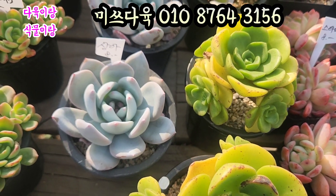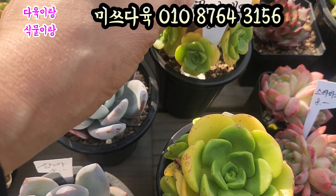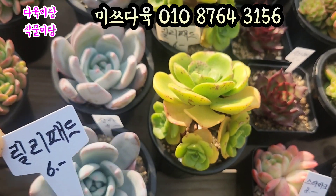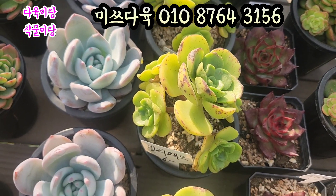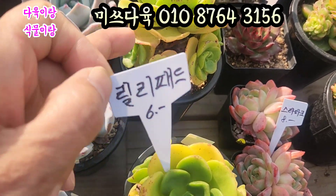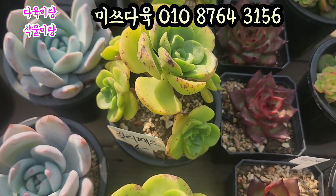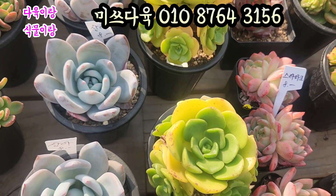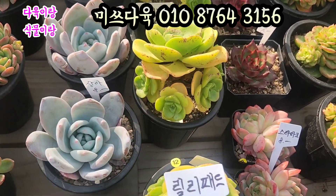와 요쪽에 노랗게 물든 아이. 요 아이는 릴리패드입니다. 릴리패드 6,000원입니다. 요렇게 생겼어요. 노지에서 요 아이들 달궈지고 달궈진 아이입니다. 노지에서 키워서 약간씩 접이 있는 아이처럼 이렇게 생겼는데요. 다 아주 노지에서 키운 아이들이에요. 6,000원에 올려드리겠습니다. 릴리패드입니다.